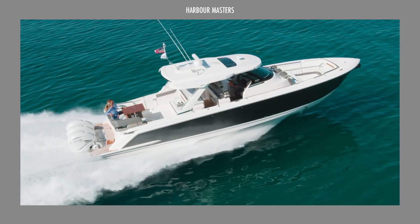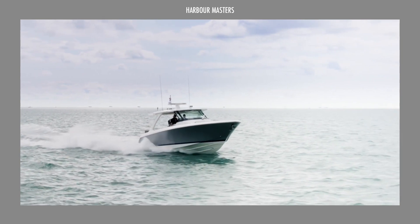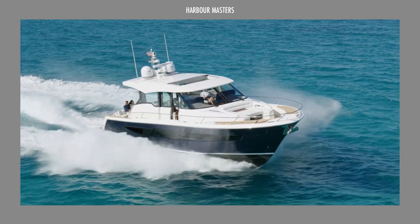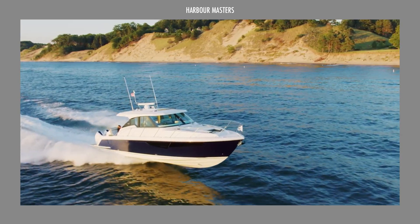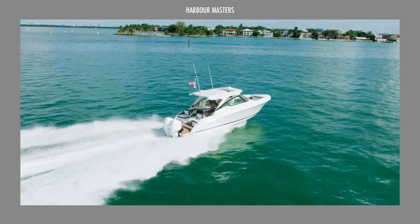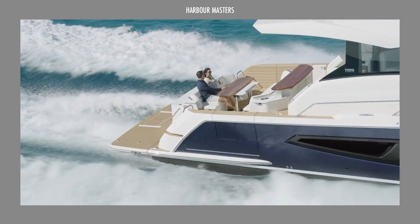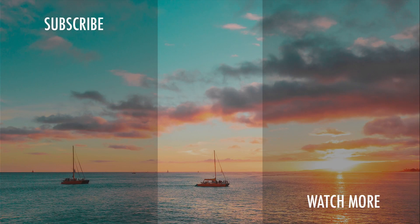If you were to choose a Tiara yacht for your ultimate cruising experience, which one would it be? Are there any specific models or amenities that you envision enjoying with your family and friends? We're eager to hear your preferences and start a conversation, so please share your thoughts in the comment section below. We'll see you next time.